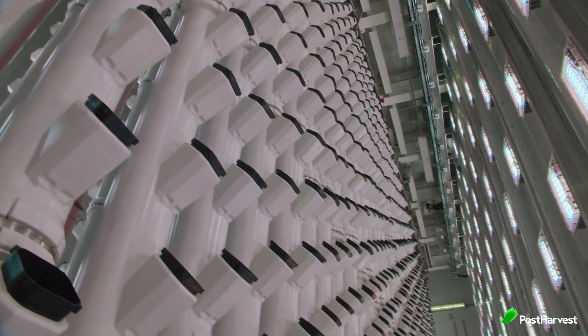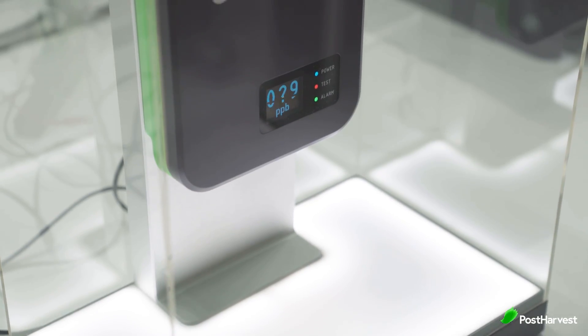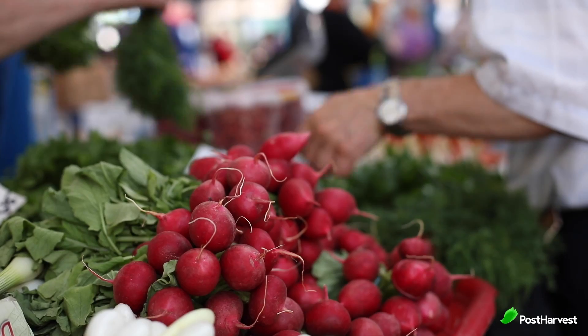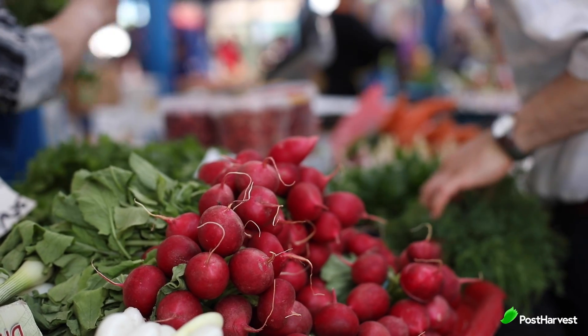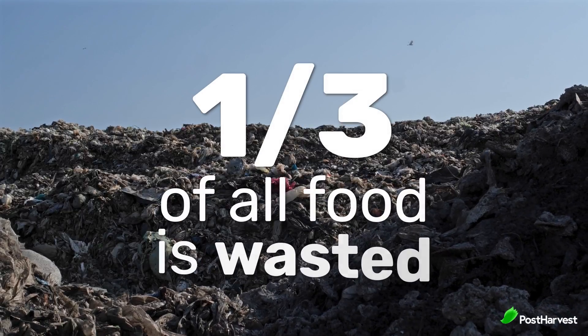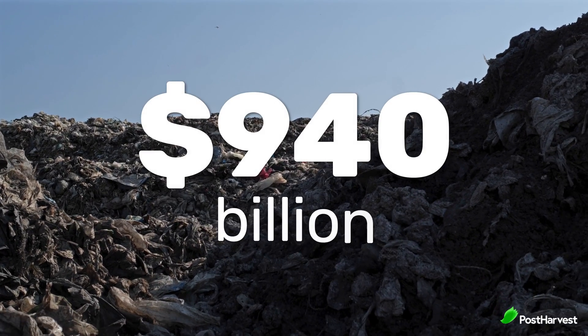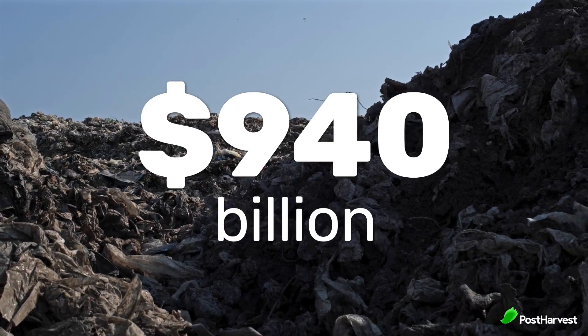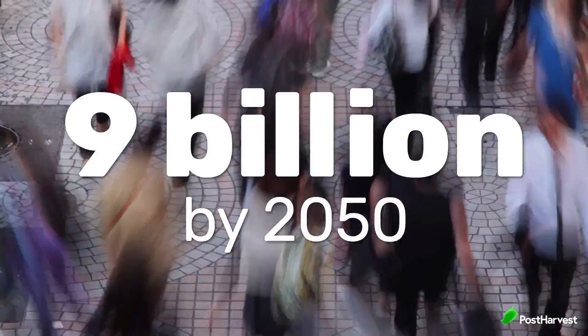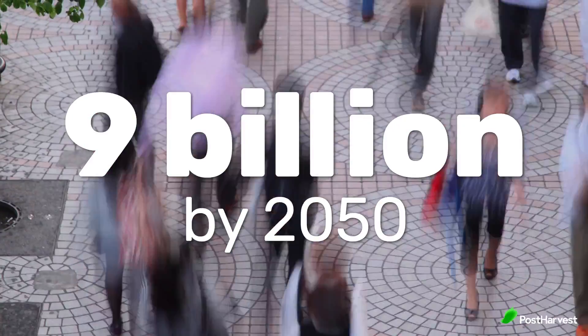With technologies such as vertical farming and environmental sensors, agricultural companies can better control the environment where food is grown and stored, which can help reduce the amount of waste produced. One third of all food produced for human consumption is lost or wasted every year, costing the global economy around 940 billion dollars. The world's population is expected to reach over 9 billion people by 2050, and the demand for food supply has never been greater.